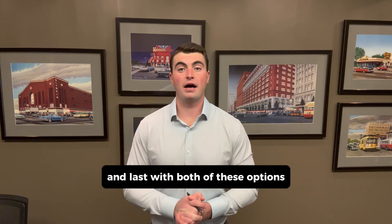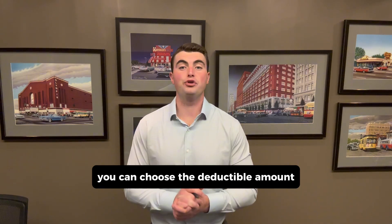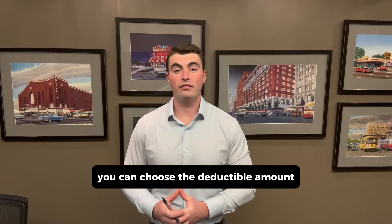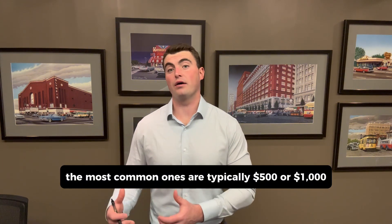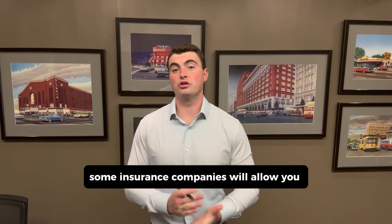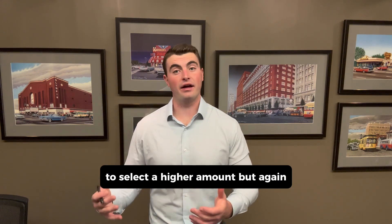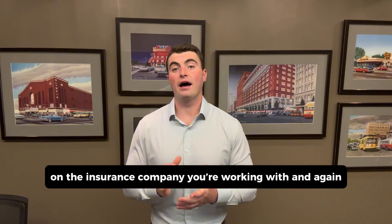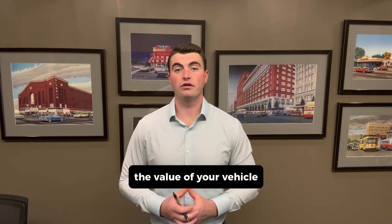With both of these options — both broad and standard — you can choose the deductible amount. The most common ones are typically $500 or $1,000. And depending on the value of the vehicle, some insurance companies will allow you to select a higher amount, but that will be dependent on the insurance company you're working with and the value of your vehicle.